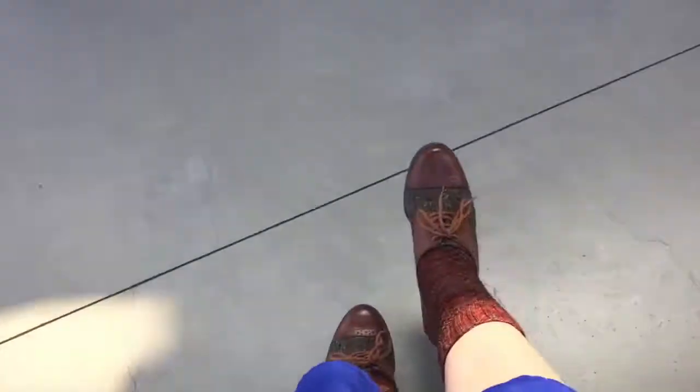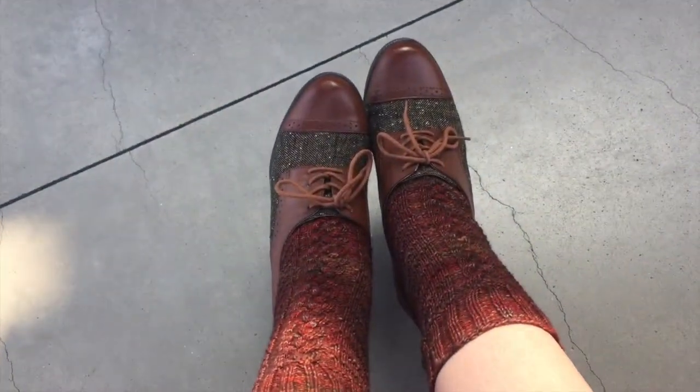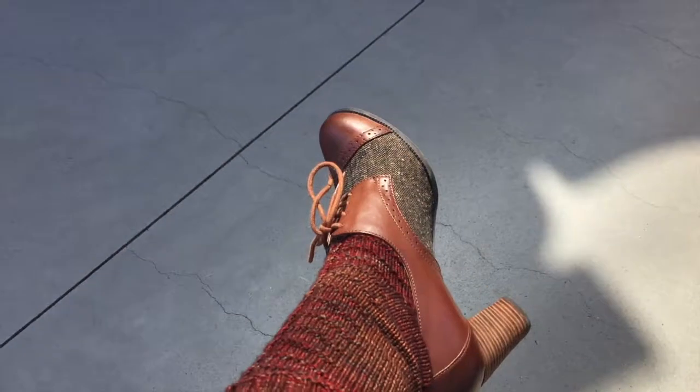I'm just wearing this pink blouse and a blue flouncy skirt and my sock design and these really amazing Oxford heels that just make the shoot, I feel. I'm super excited. We've taken like a gazillion pictures. We're having so much fun.